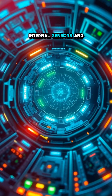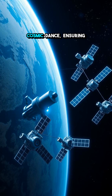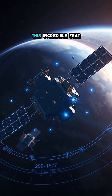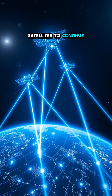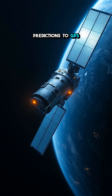The satellites use internal sensors and sometimes ground signals to realign and recalibrate. It's like a cosmic dance, ensuring perfect synchronization for data accuracy and communication. This incredible feat of engineering allows satellites to continue sending back precise information that powers everything from weather predictions to GPS services.